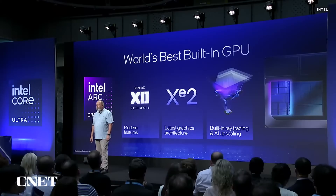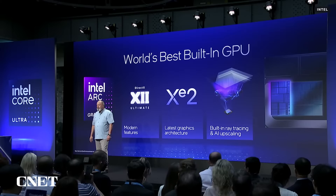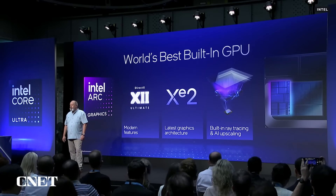In many games — for example Cyberpunk, Spider-Man, Hogwarts Legacy — we're seeing performance improvements up to 50%. The crowning achievement of XE2 is simple: it's the fastest built-in GPU in the industry. To prove that, we've tested nearly 50 different games and we're faster than our competitors' best.